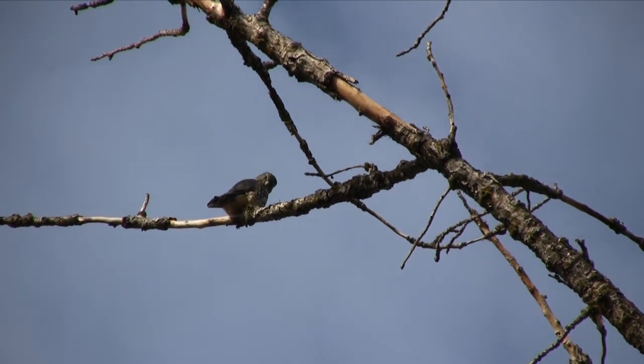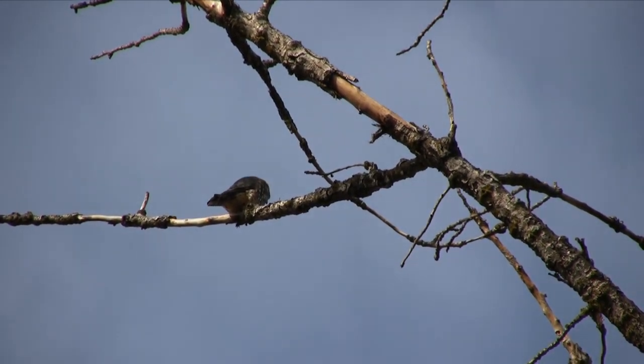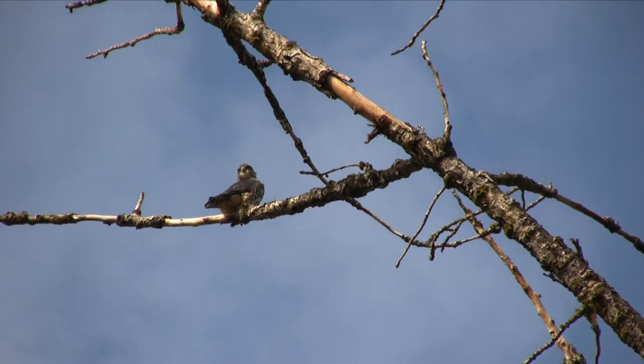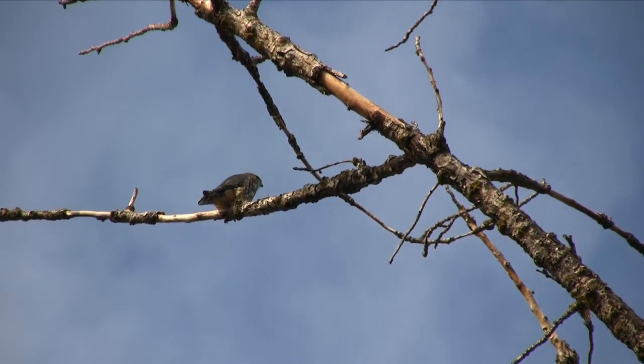Here's a Merlin, which is a small falcon that comes into the valley in the winter. It breeds in eastern Oregon but comes here for the milder winters and is a common hunter found along the Greenway. It'll catch small birds and small mammals.